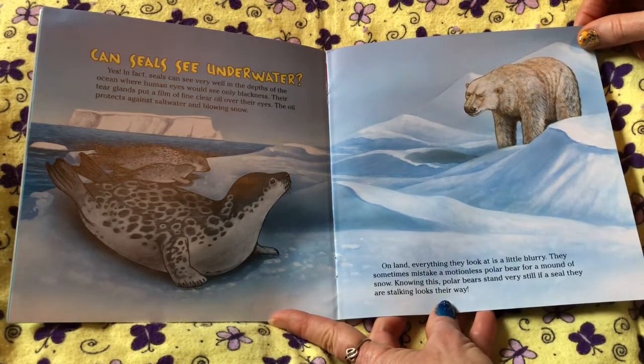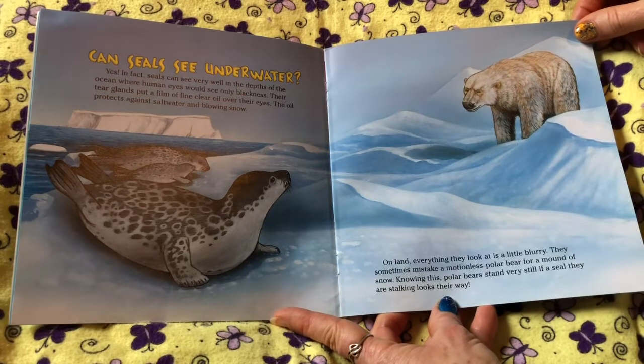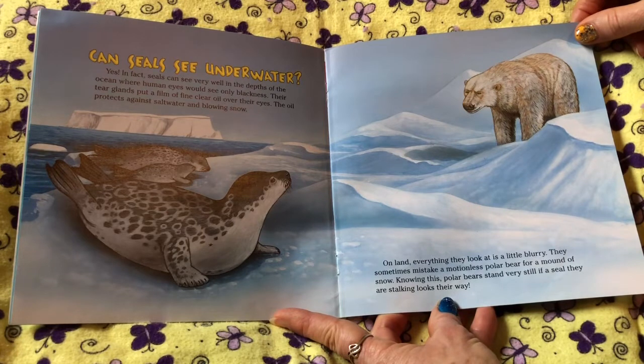They sometimes mistake a motionless polar bear for a mound of snow. Knowing this, polar bears stand very still if a seal they are stalking looks their way.